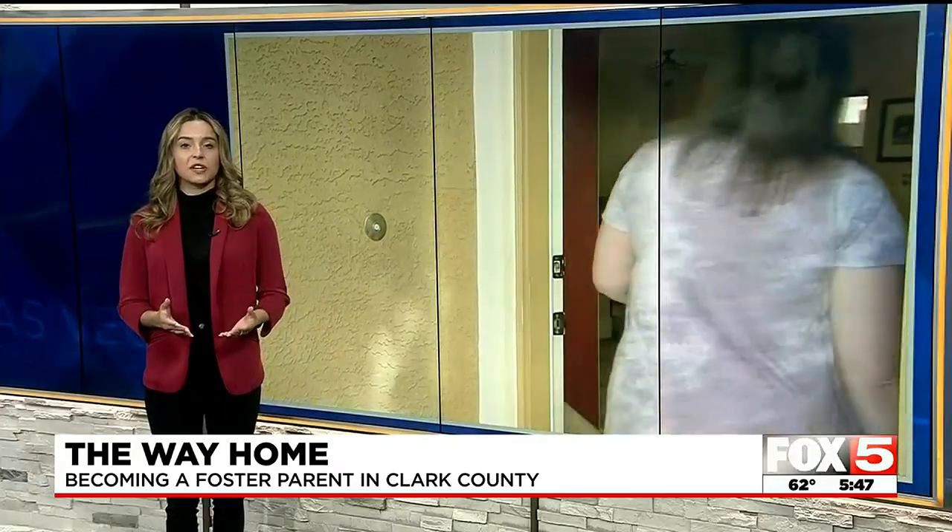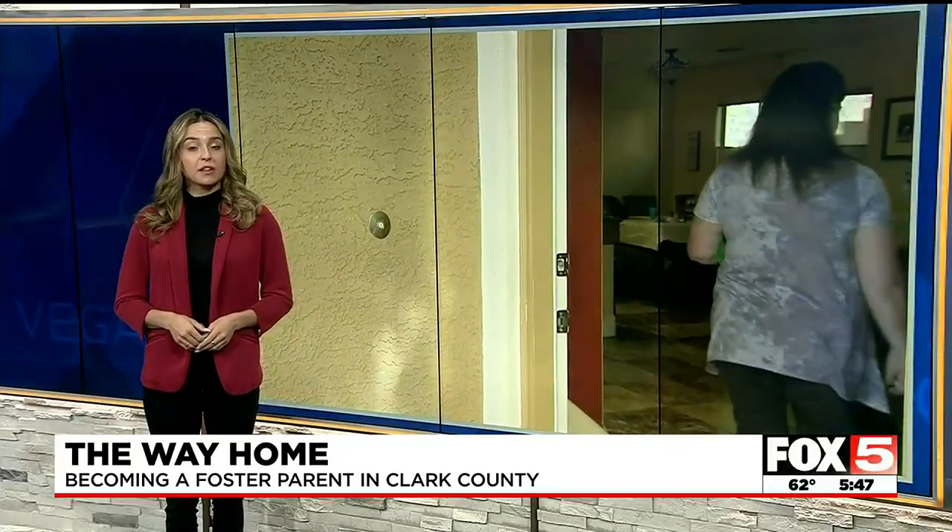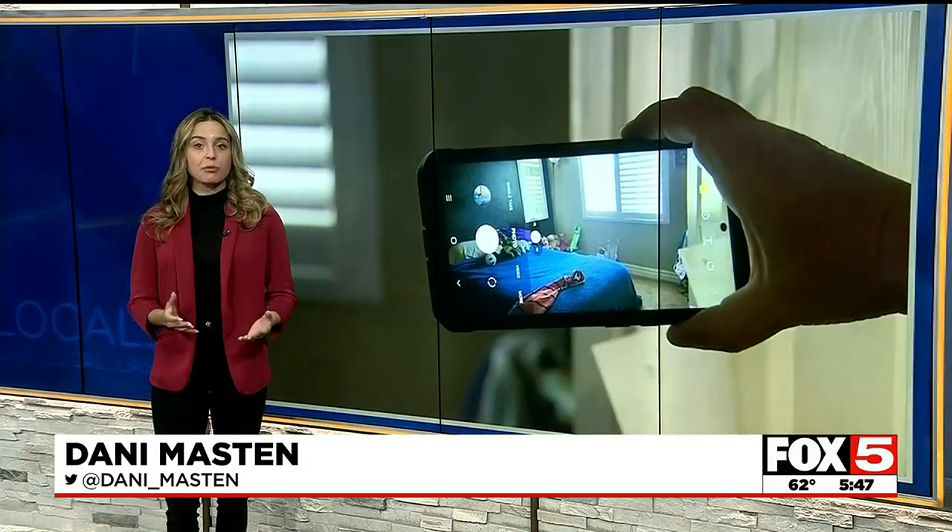The end goal of fostering is to get children reunited with their biological parents. On Thanksgiving right here on Fox 5, we speak with a biological parent who reunites with her kids after being separated for over a year. Clark County says the number of successful home inspections depends on the number of people who submit required paperwork and are assigned a licensing worker. This year to date, Clark County's Department of Family Services has licensed 150 homes.